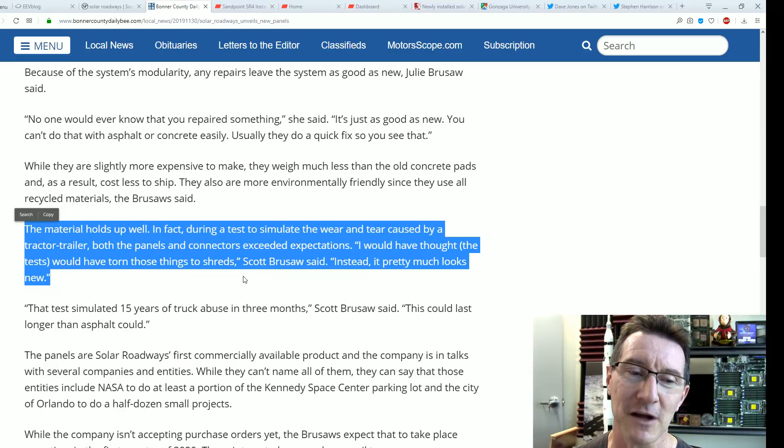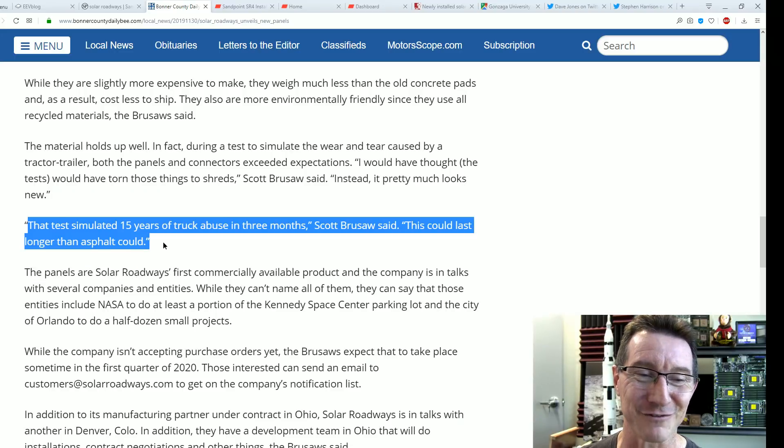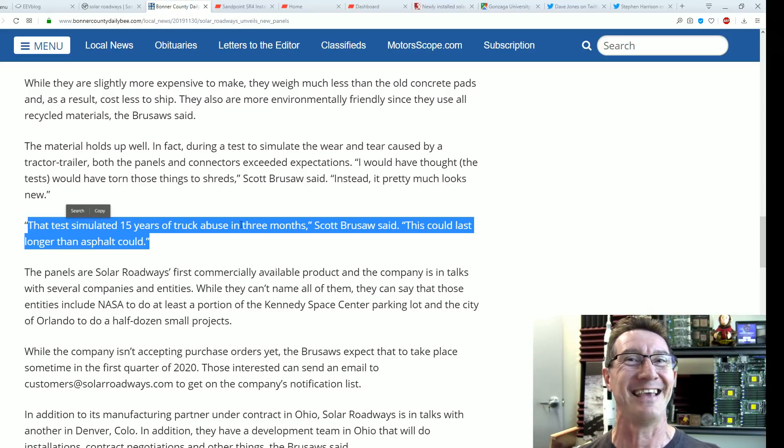During the test to simulate wear and tear caused by a tractor-trailer, both the panels and connectors exceeded expectations — it pretty much looks new. The test simulated 15 years of truck abuse in three months. The article claims this could last longer than asphalt. You think? Come on.